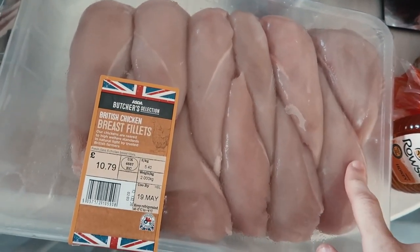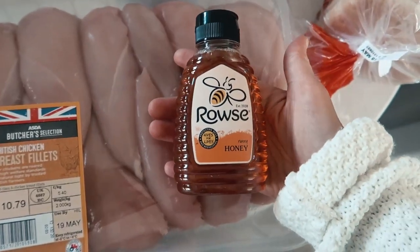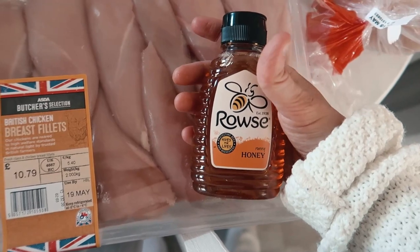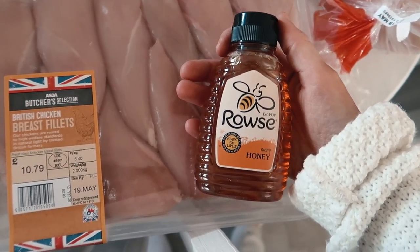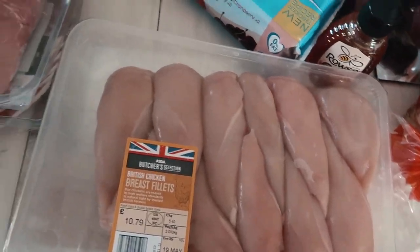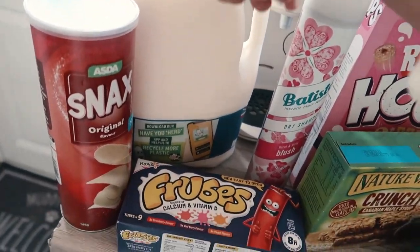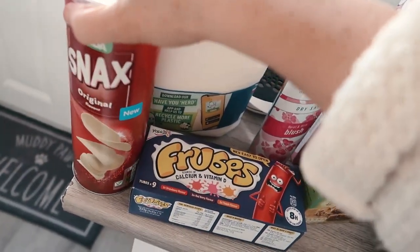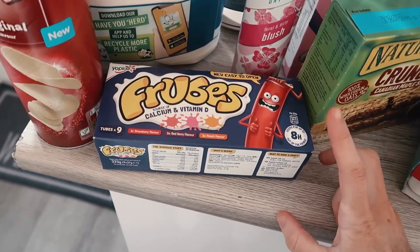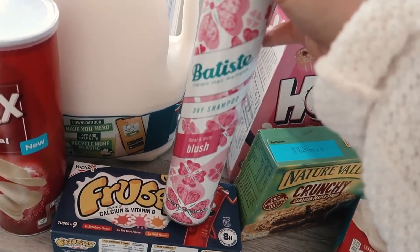I need to work out what chicken to use for which meal so I don't waste any. Some honey — substituted but it's actually a better one, just a smaller bottle — this is going in my sticky chicken recipe which I'll link below. Moving on to mainly snacky stuff: a big bottle of full-fat milk for the kids, some Pringle knock-off crisps as a little treat, and some Frubes.